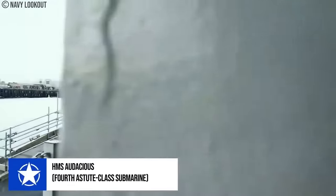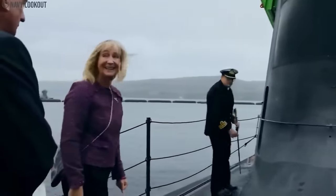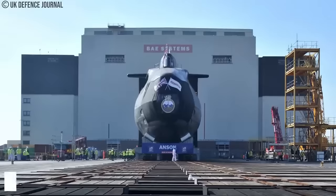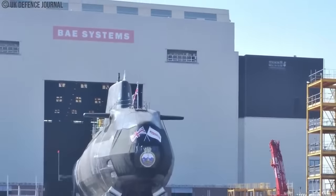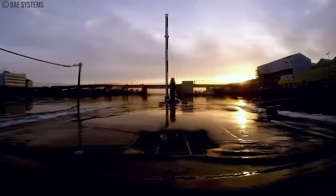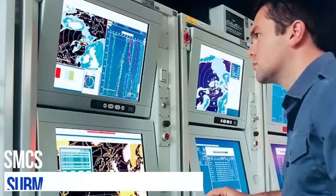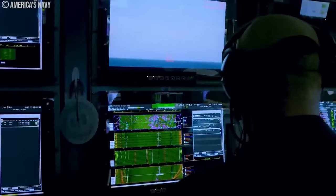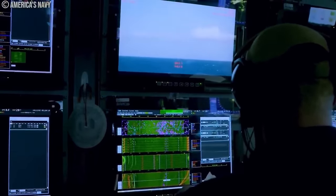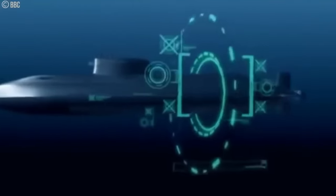HMS Audacious, the fourth Astute-class submarine, completed NATO security patrols in the Mediterranean during its maiden operational deployment in June 2022. HMS Anson, the fifth ship in the class, was officially commissioned into the Royal Navy in August 2022. The Astute Combat Management System, ACMS, is an evolved version of the submarine command system, SMCS, using sophisticated data processing and algorithms that take in data from sonars and other sensors and present it as real-time visuals on the command consoles. The platform management system on board controls and monitors the onboard systems using sensors, actuators, remote terminal units, and data processing that provides real-time information and diagnostics.